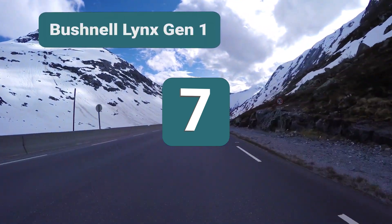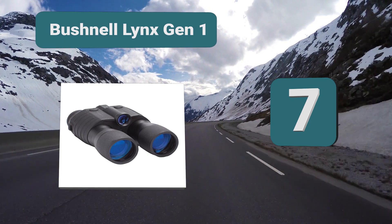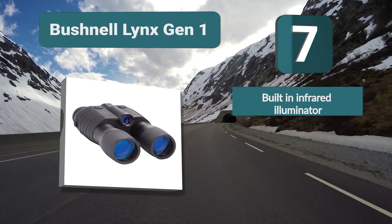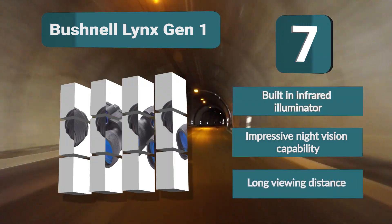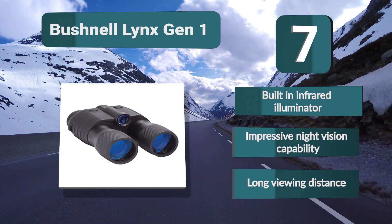Number 7: Bushnell Links Gen 1. Gen binoculars are quality, reliable, high performance, and durable. These Bushnell Links Gen 1 night vision binoculars live up to the brand's reputation. If you want dependable night vision binoculars for law enforcement work or safe night navigation, features include a built-in infrared illuminator, impressive night vision capability, and long viewing distance.